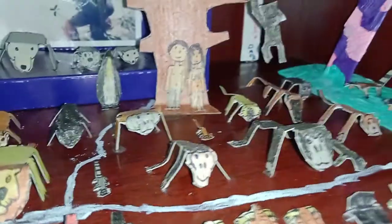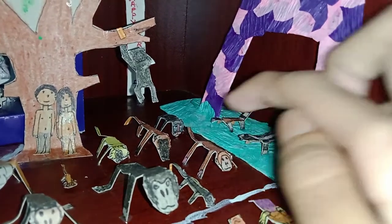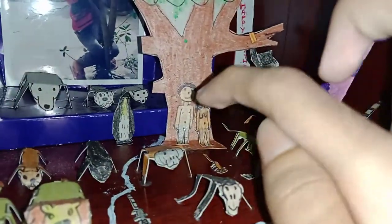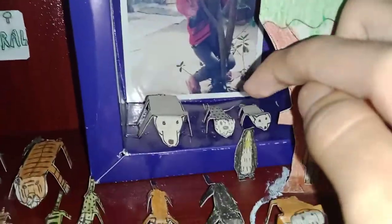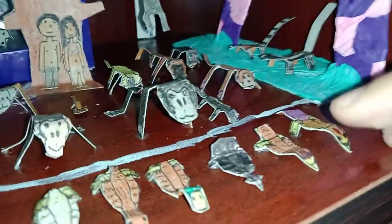Mandrill, rhesus monkey, golden lion tamarin, marmoset. There's a ruffed lemur, there's a ring-tailed lemur, there's a gibbon, humans. And then I have a penguin over here, and an arctic fox, snow leopard, polar bear, and then there's a rooster.